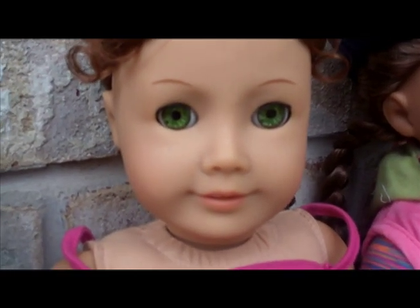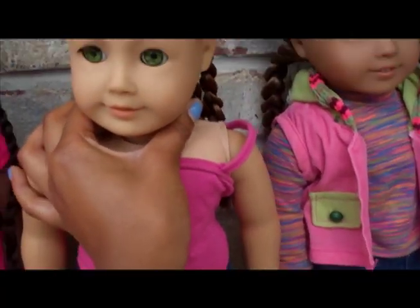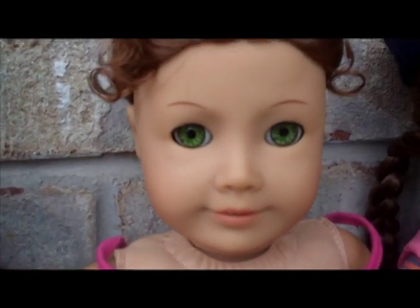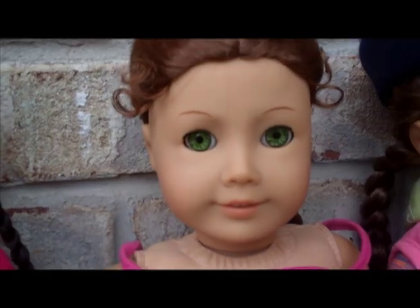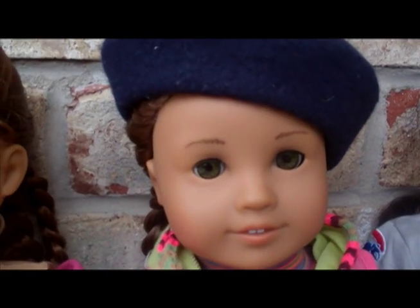This right here is Sophia June. I gotta show you her hair — I did that myself, I just made it up as I went along. I got her for Christmas a few years ago. She's just so cute too. You probably know her — this is Kanani Grace.